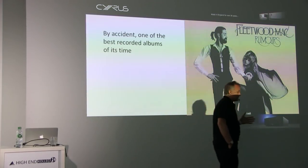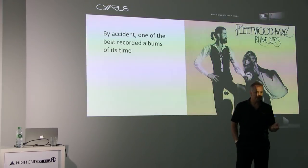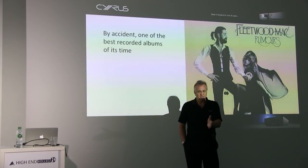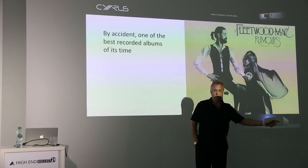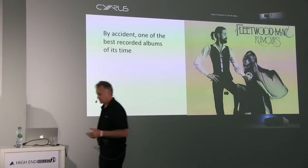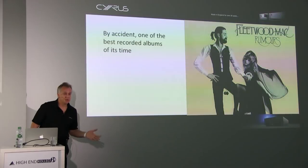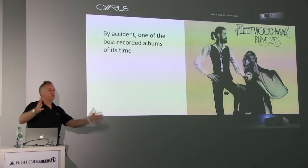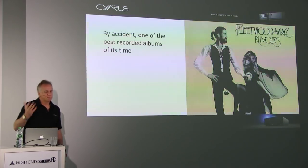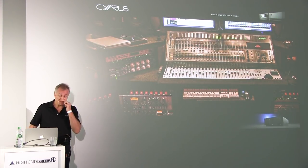There are also stories about Mike Oldfield's Tubular Bells, where he recorded all the tracks himself. By the time he'd finished all the pieces and recorded the last one, the first track had been played so many times the master tape had worn out, so he had to re-record a lot of it. This is why recording studios really embraced digital — it enabled them to mix endlessly. You can try 25 different ways of recording a hi-hat cymbal with full flexibility. Every recording studio in the world today is digital.